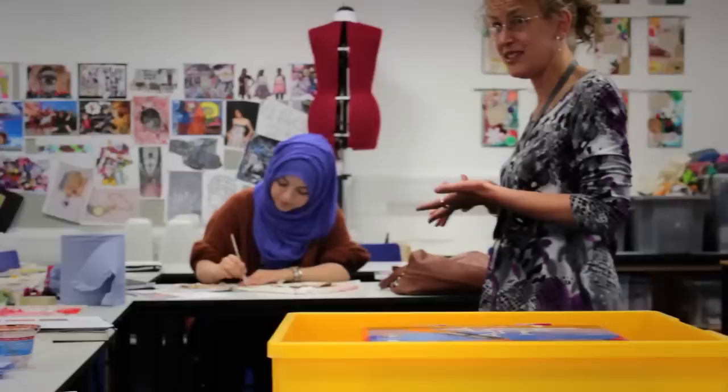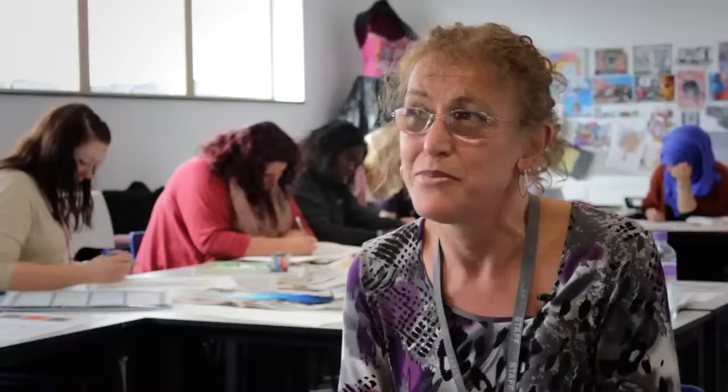I recommend Bourneville College due to the fact of the tutors, which are very friendly and very understanding, the atmosphere and the new experiences people take on. Students should choose Art and Design because it's a diverse way of learning about the world. It's also a good way for students to express themselves both through education and through practical activities.